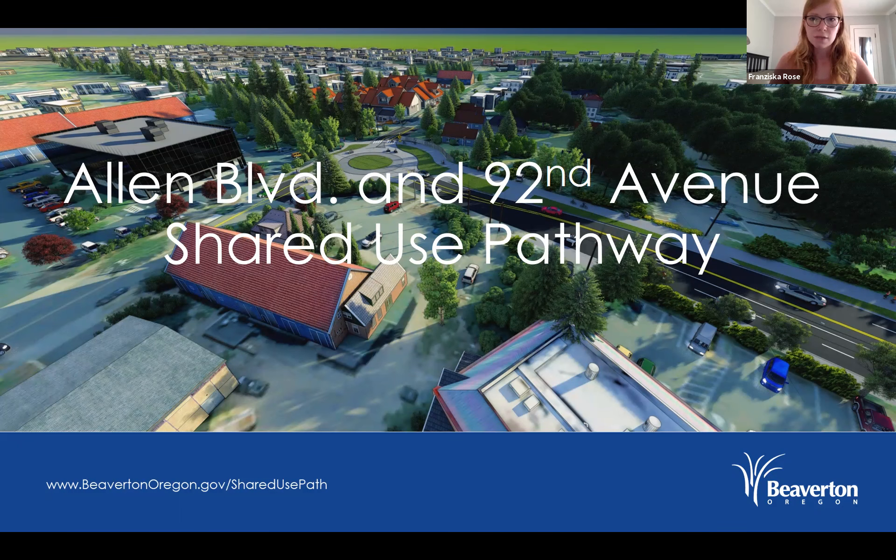I think that covers everything. So Stacy, I'll turn it back to you. Okay, great. Thank you, Francesca. I appreciate that. And again, welcome everyone to the presentation — Allen Boulevard, 92nd Avenue Shared Use Pathway.